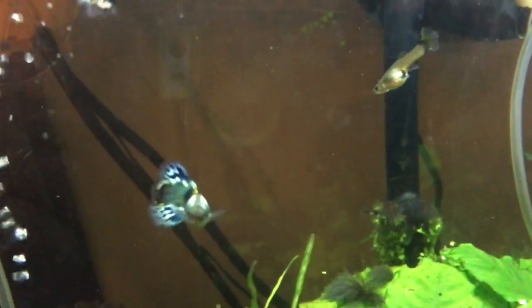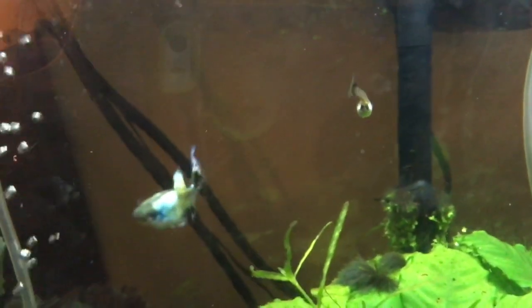I feed freeze-dried shrimp, brine shrimp. Sometimes I feed freeze-dried blood worms.